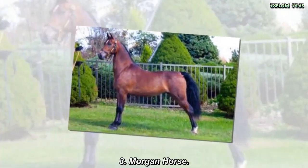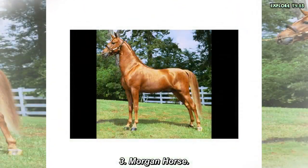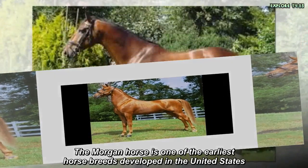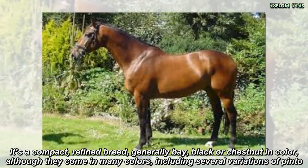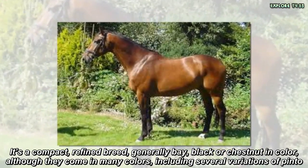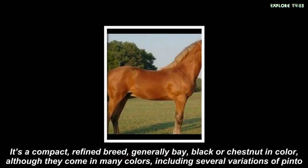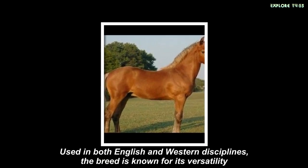Morgan Horse. The Morgan Horse is one of the earliest horse breeds developed in the United States. It's a compact, refined breed, generally bay, black, or chestnut in color, although they come in many colors, including several variations of Pinto. Used in both English and Western disciplines, the breed is known for its versatility.